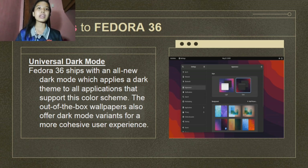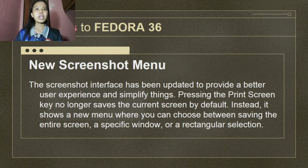You can set the dark mode as default by going to Settings and then clicking Appearance. Next is the updated screenshot menu. The screenshot interface has been updated to provide a better user experience. Pressing the print screen key no longer saves the current screen by default. Instead, it shows a new menu where you can choose between saving the entire screen, a specific window, or a rectangular selection. Previously, you had to open the screenshot app manually. You can also choose to show or hide the mouse pointer, and you can record your screen directly from the new menu.